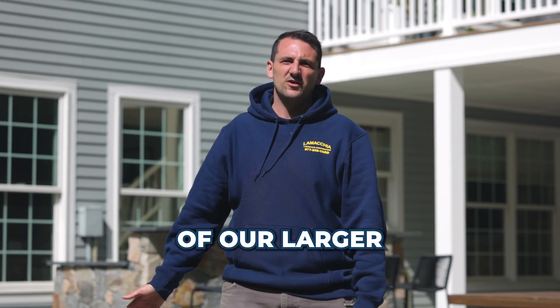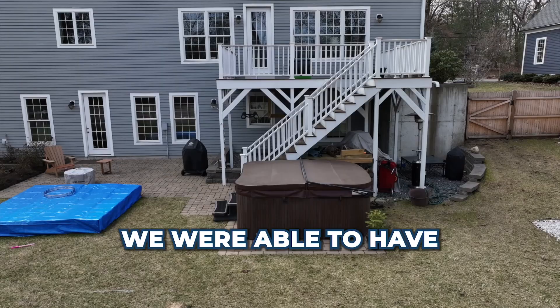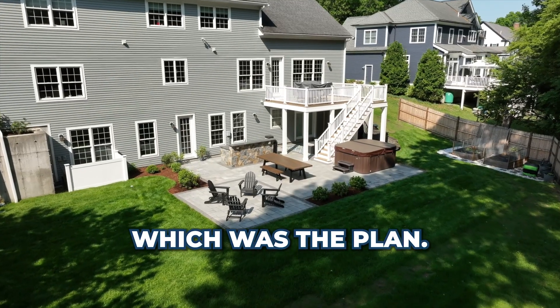We're out here at our Needham project, which is one of our larger projects of the spring. This customer was very proactive, signed up for design services early March. End of March, we were able to have a full game plan, hit the ground running when weather permitted, and everything's done by Memorial Day weekend, which was the plan.